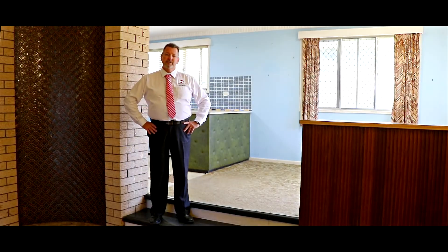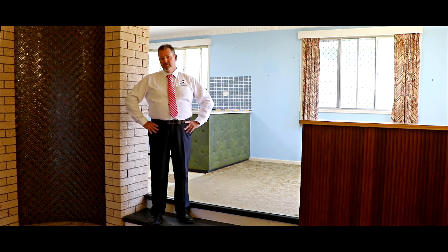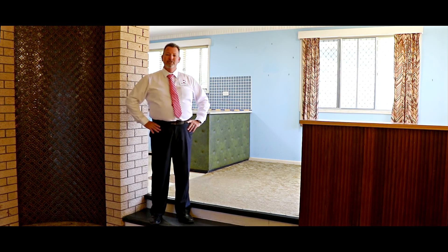G'day, I'm Scott Mitchell from Mitchell's Realty in Harvey Bay. We're here today at a fantastic retro renovator — 289 Torquay Terrace in the beachside suburb of Torquay. We are actually walking distance to the beach and Esplanade, and this home has just got so much potential and character. I can't wait to show you.